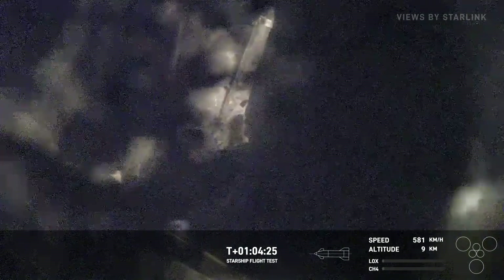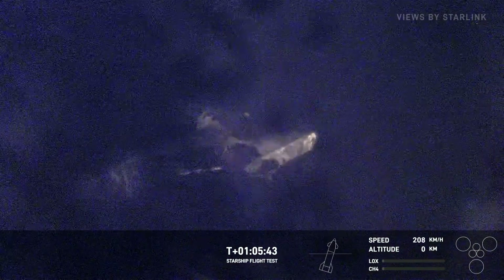Even if it breaks up right now, we can see that flap actuating through the glass. Landing burn startup — ship engines ignited. All right, good news there. Landing burn startup confirmed. Starship is in the final descent phase, ramping down to splashdown.